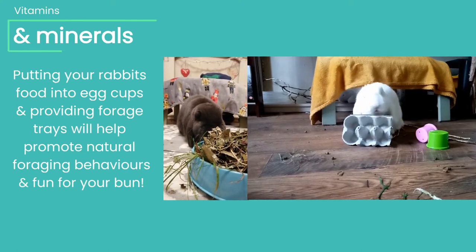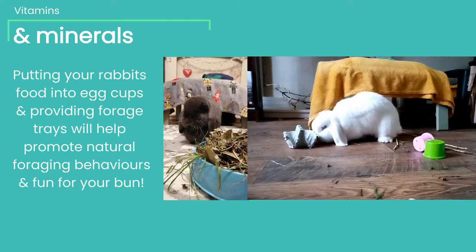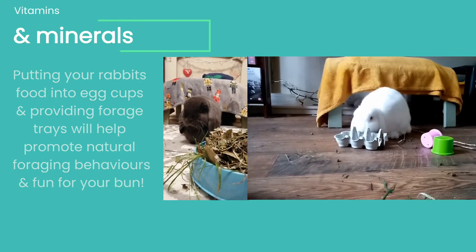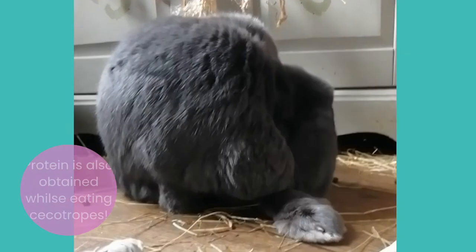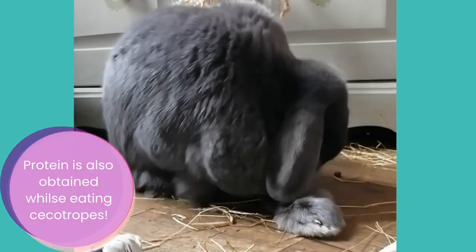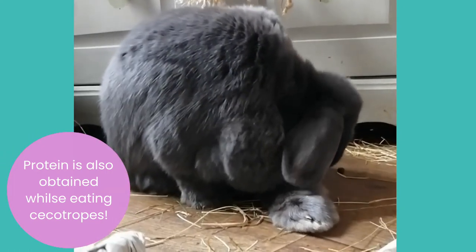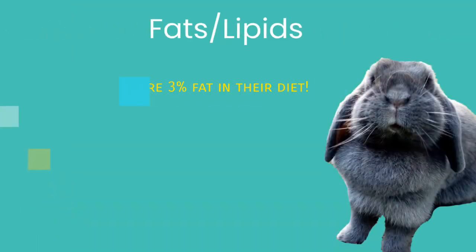Vitamins A, C, D, and E are unable to be synthesized within a rabbit's body, making it essential to provide food with these in. Vitamins B and K are synthesized in adequate amounts — these vitamins are absorbed when your bunny eats their cecotropes, and it is a vital part of your bunny's nutrition.